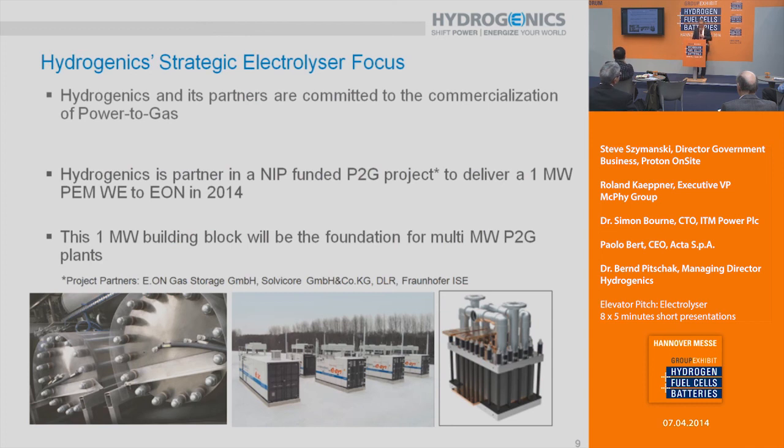When we talk about power-to-gas, we at Hydrogenics believe we are talking about larger systems — 20 megawatts, 40 megawatts, or even 100 megawatt plants. The technology of choice to build larger systems is PEM, which allows more compact stacks and makes it easier to go into the multi-megawatt class. We have a project funded by the NIP from Germany, together with E.ON, Solvicor, DLR, Fraunhofer ISE, and Hydrogenics, to build a one megawatt single-stack electrolyzer to be operated in Hamburg Reitbrook by E.ON. This unit is currently under construction and will be delivered this year.